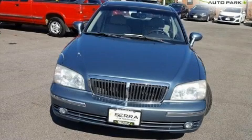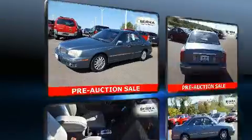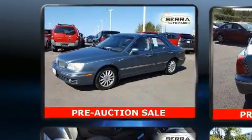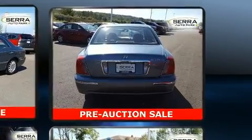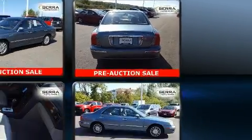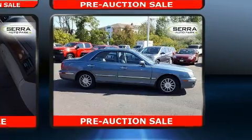You're going to love the 2004 Hyundai XG350. This four-door, five-passenger sedan provides exceptional value. A 3.5-liter V6 engine pairs with a sophisticated five-speed automatic transmission, providing a smooth and predictable driving experience.